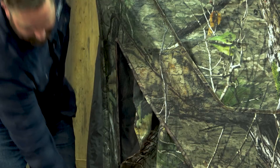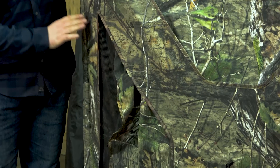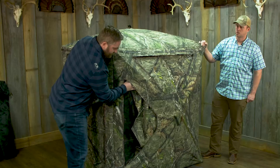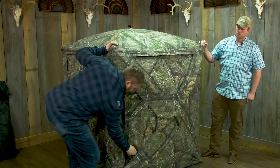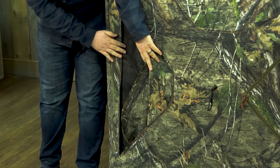Next up is silent slide windows. All these windows have silent slides on both front and bottom. This allows you to open this window as much as you want. Especially for bow hunters out there — you only want a long slit to hunt out of, and then you can put these right back where they were.